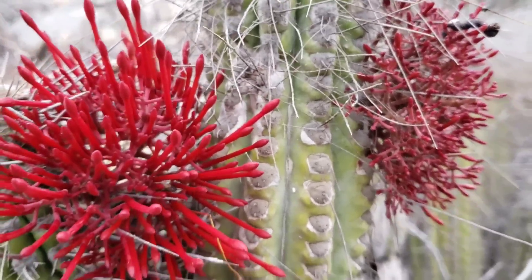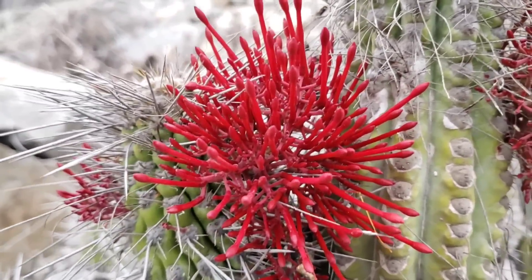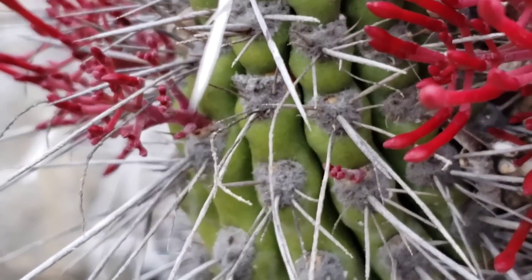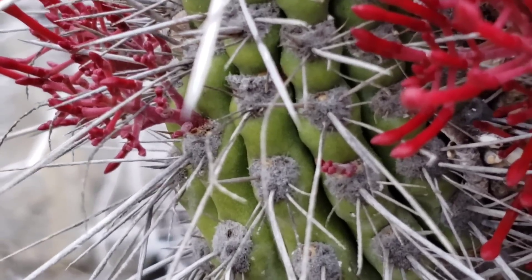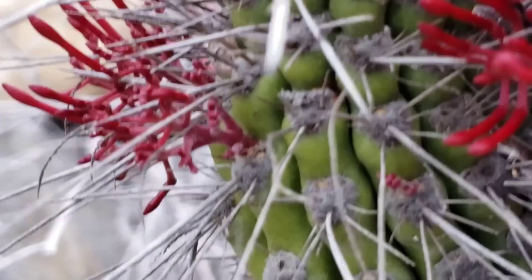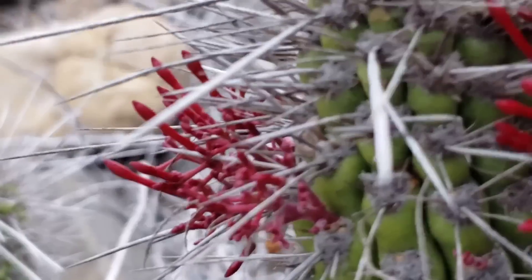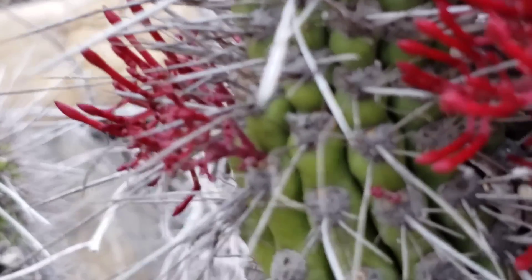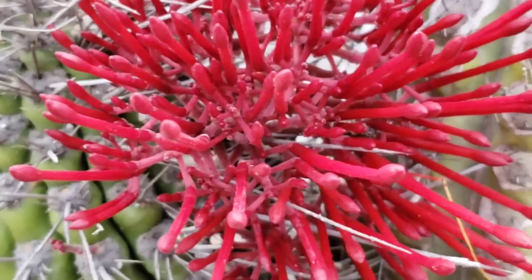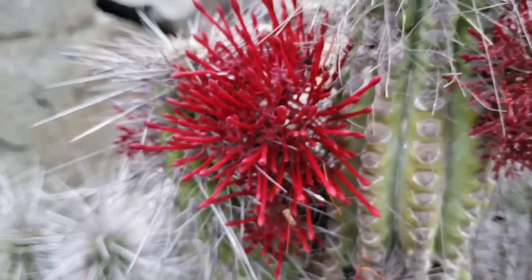Some do it to Echinopsis, some do it to Eulichnia, which this one does. You could see it just emerging out of the areoles, just like a cactus bud — that's generally where most cactus flowers emerge from, the areoles. Except this plant doesn't produce any leaves. It's an obligate parasite that lives entirely within this cactus, only coming out to flower.